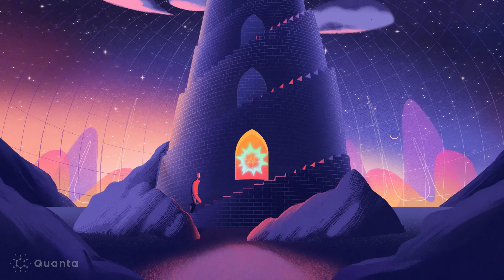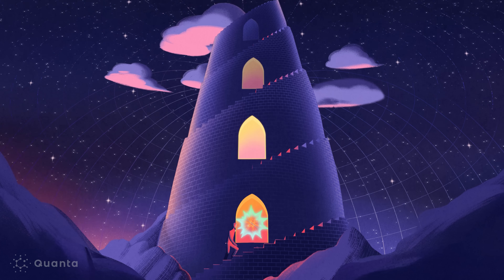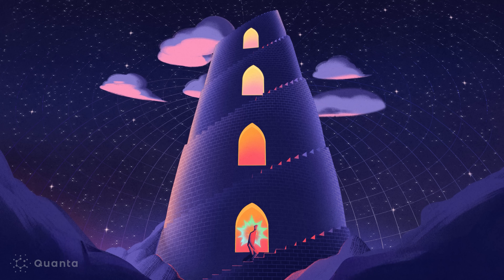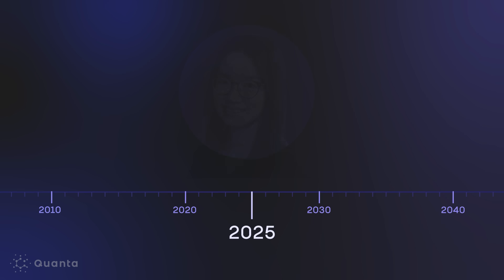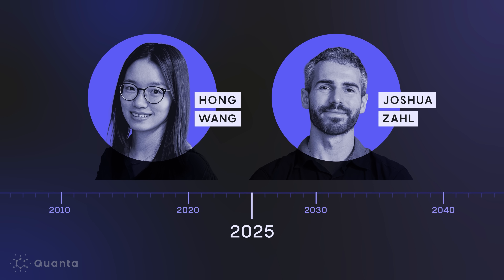Everything's resting on this Kakeya conjecture. So if that's wrong, then the whole tower of implications kind of collapses — everything fails. For decades, higher dimensional cases of the Kakeya conjecture have eluded the world's greatest mathematical minds. But in early 2025, two mathematicians published a once-in-a-century proof.